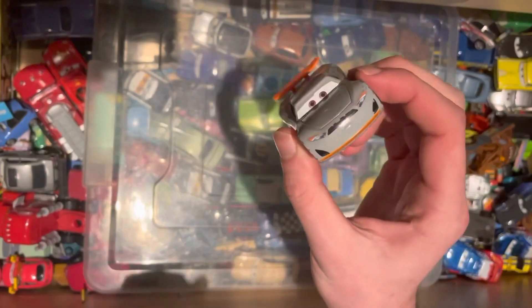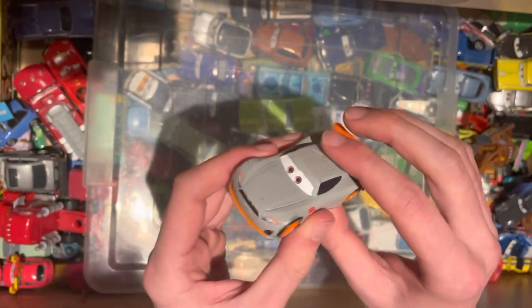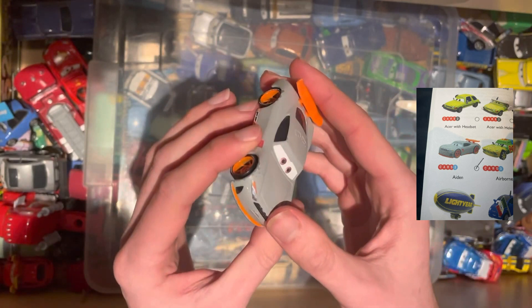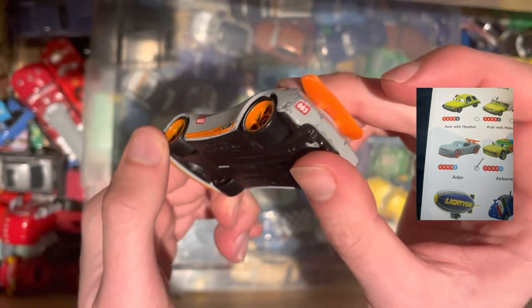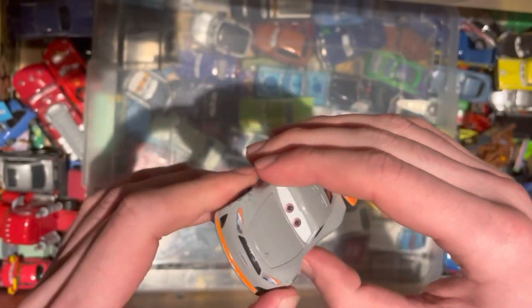First up, we have one of the trainees from Cars 3. This one is the orange one called Aiden. He is ticked off the list. A little bit of damage around the wheel arches, but nonetheless good to add.